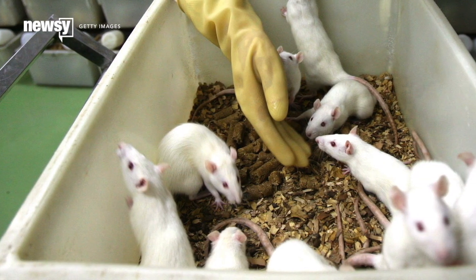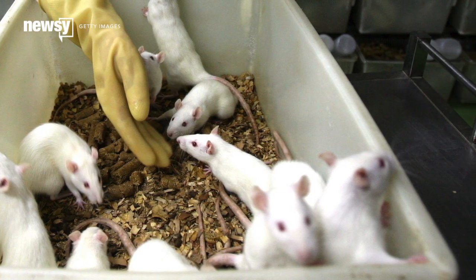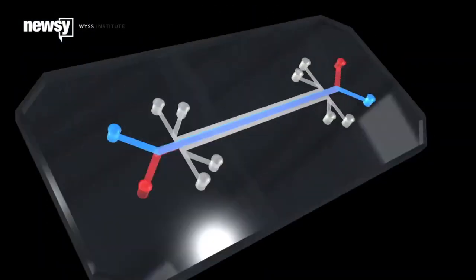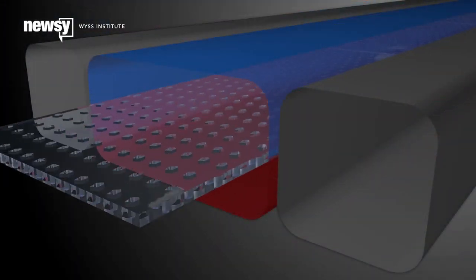And third, this option could be more sustainable than testing new and potentially dangerous drugs on animals. It also seems the organ on chips' devices have already gained some interest across the medical field.